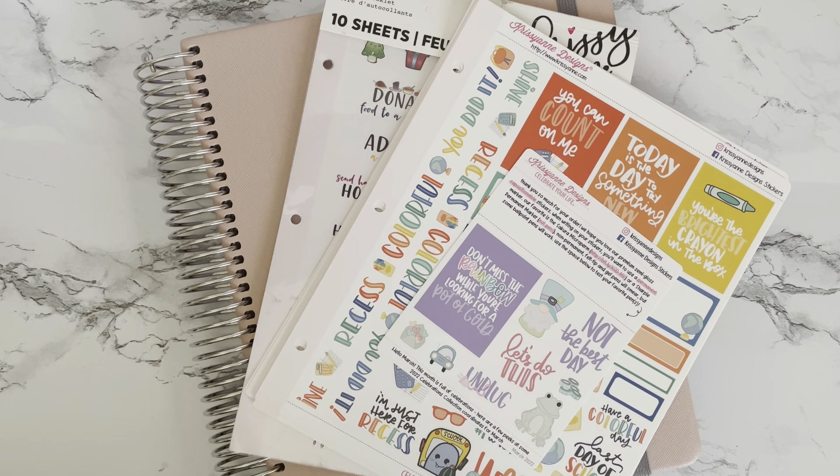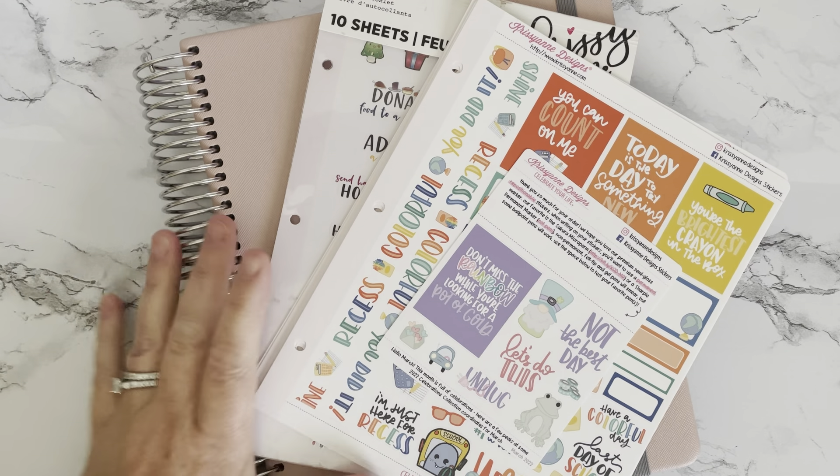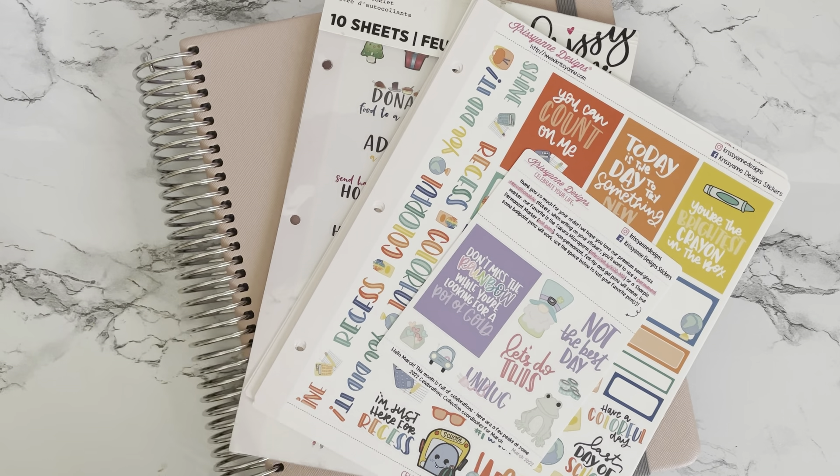Hey everyone, welcome back to my channel. I have a small haul today — some Krissyanne Designs stickers that I ordered from the website, some other Krissyanne Designs stickers, and a planner that I got off of the Mercari website. I do like to look at BST pages before ordering sometimes, just to see what kind of deals I can get. This is going to be a short haul — I hope you enjoy it. Let's get started.